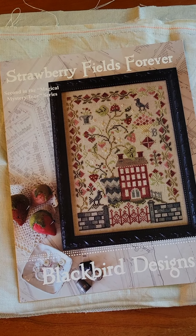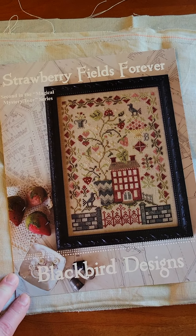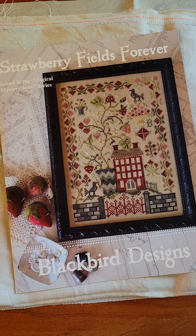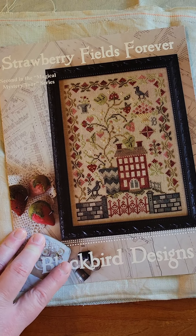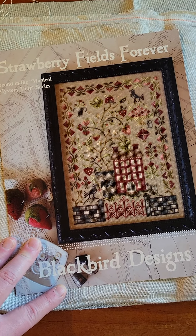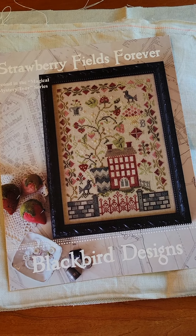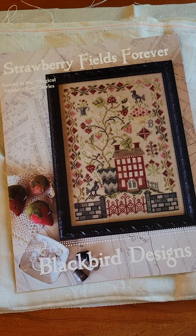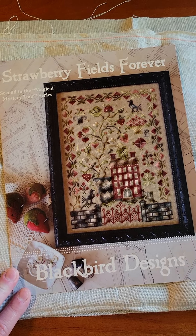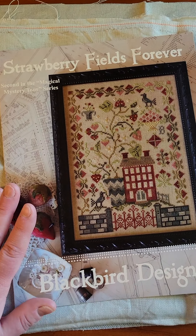Hey y'all, welcome back! It is day seven of my — I'm calling it 'Stitch Mayhem' — my May stitchy festivities. I wanted to show you real quick where I got on Strawberry Fields Forever. This is gonna be super fast because it's very early in the morning and I'm getting ready to go to Acorns and Threads. I had kind of an aborted trip for my birthday and didn't quite get there, so I'm going with some friends — this is our first fully vaccinated outing, so exciting!